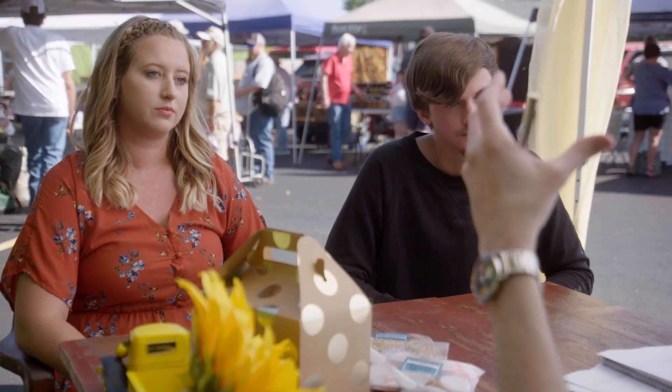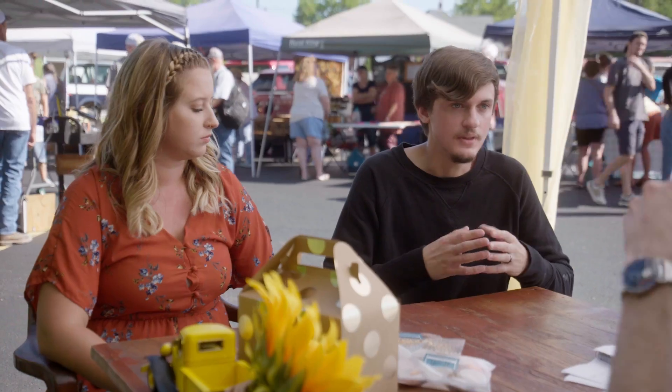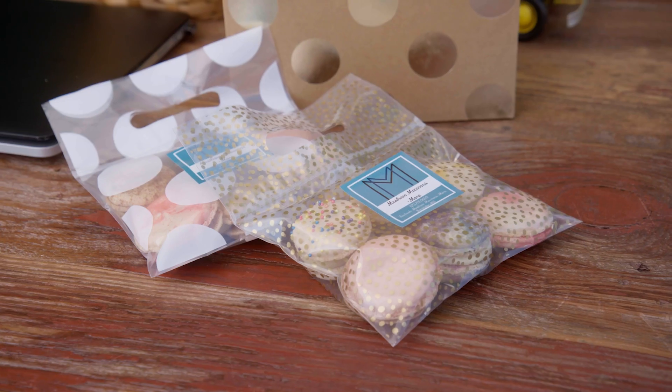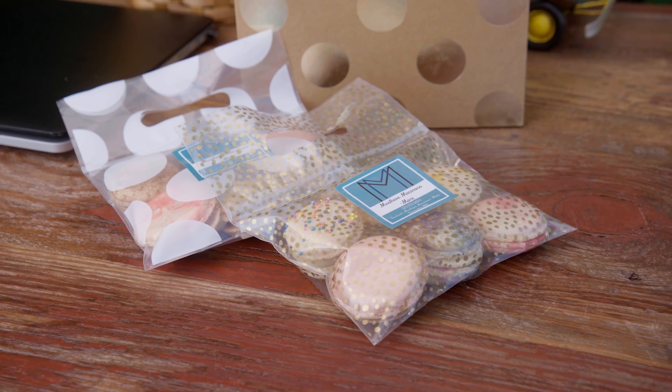What are some of the key things that you think your customers would want to be able to see and access? If it's even possible to show where we're going to be set up, because we are a mobile food truck so we don't have one set location. Another thing that would be really useful for our customers is a menu they can access at any time, because we do change flavors quite often.